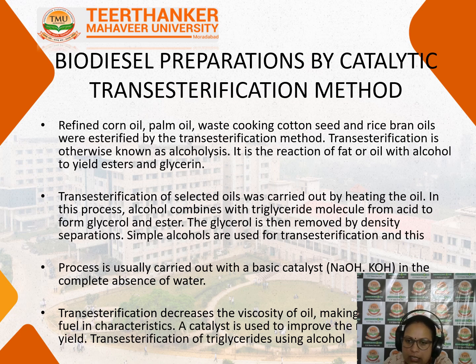Because the catalyst used in the reaction — sodium hydroxide or potassium hydroxide — is used in the complete absence of water, the transesterification decreases the viscosity of the oil making it a good fuel. The catalyst is used to improve the yield quality of the oil.